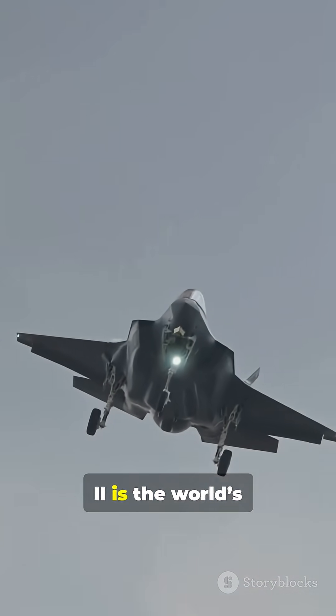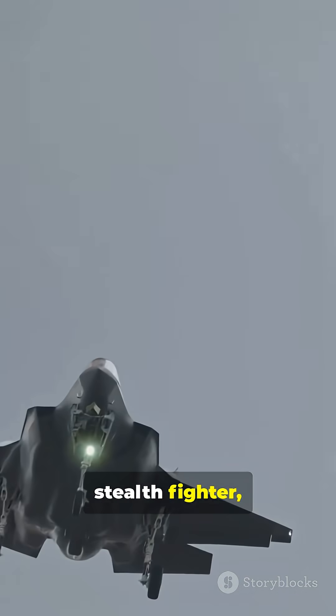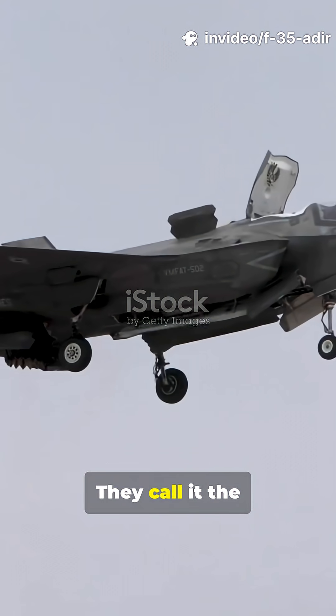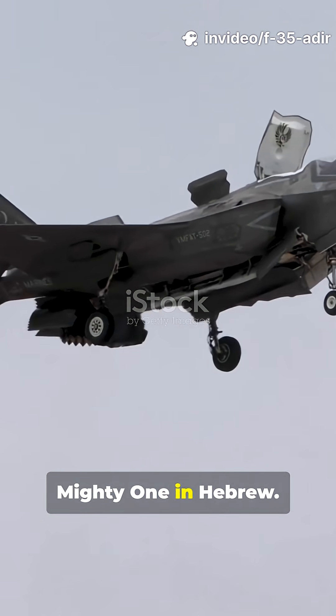The F-35 Lightning II is the world's most advanced stealth fighter, made by the US, but Israel became the first country to get a customized version. They call it the Adir, meaning mighty one in Hebrew.